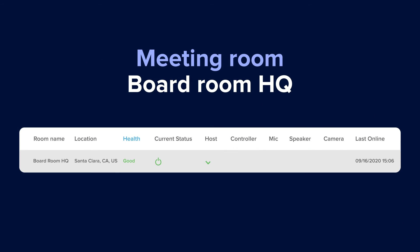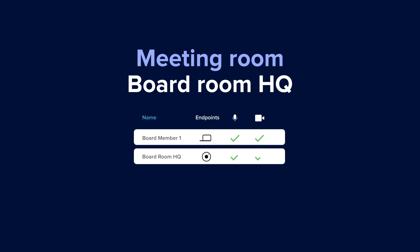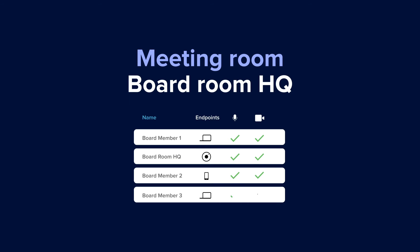If you're prepping for a big virtual meeting, don't panic. Before and during the meeting, you can monitor your hardware and service quality to make sure everything is working, even when you're remote.